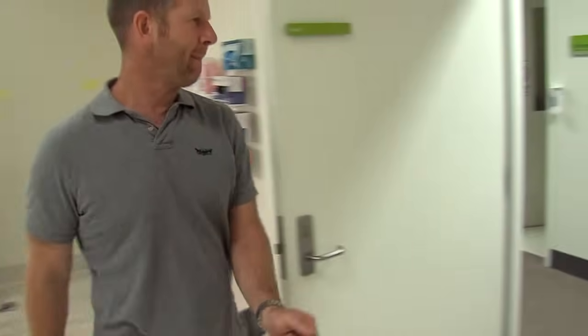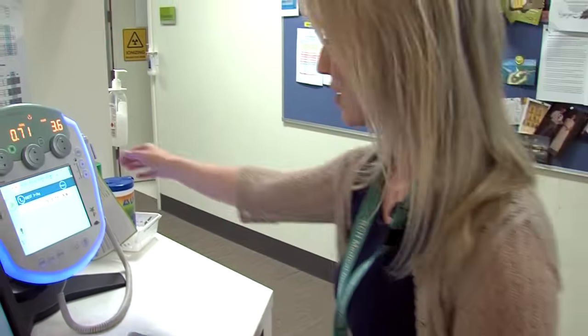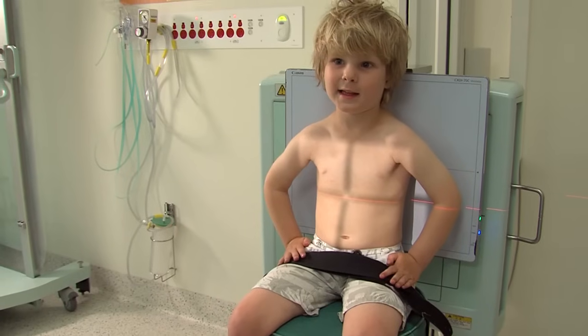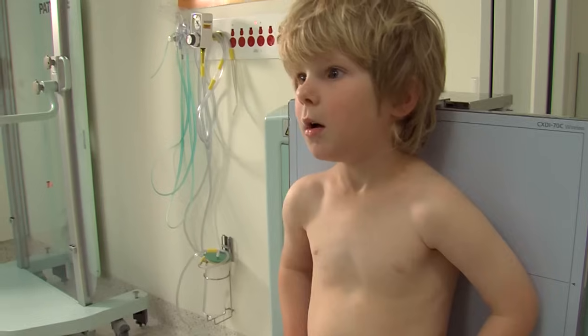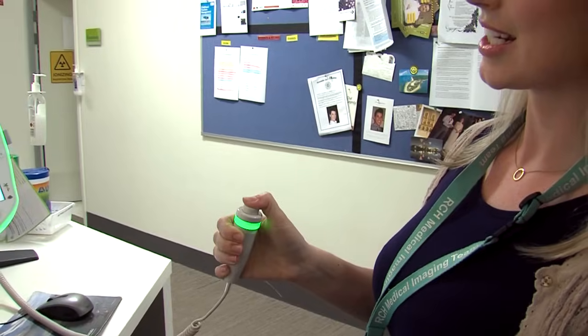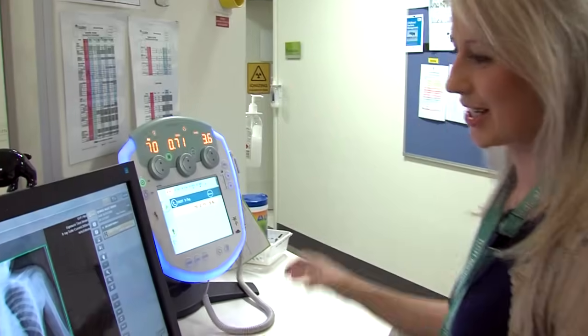Rachel and Dad go to the doorway so that the x-ray only takes my photo. Rachel says, "Take a deep breath in and hold it in. Okay, take a big breath in." When I take my breath in, Rachel presses a button that makes the x-ray camera work. The photo is all done.